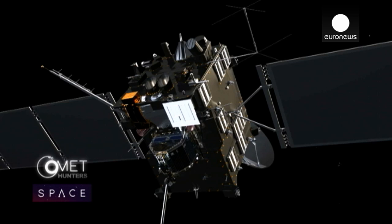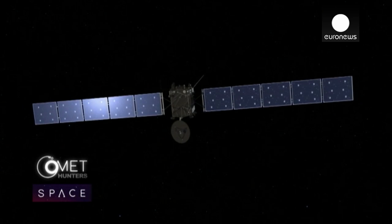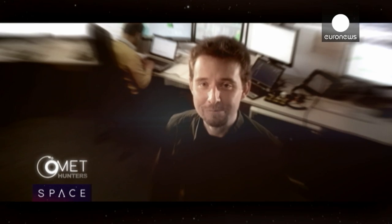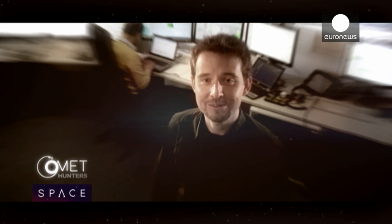The spacecraft is sort of the bus that carries all the instruments inside it, and those instruments are what provide us the science. We have to turn on instrument by instrument and check to make sure that they're healthy and ready to go for the comet phase. Dear Rosetta, we're planning some exciting payload operations for you in the next few weeks, so please stay healthy and ready for your date with the comet.